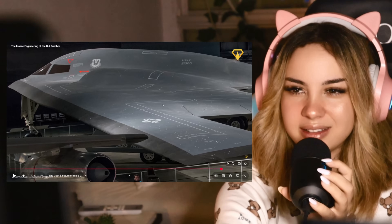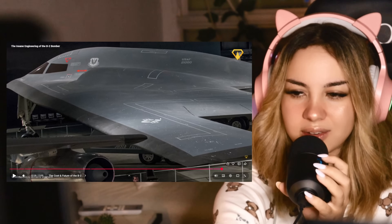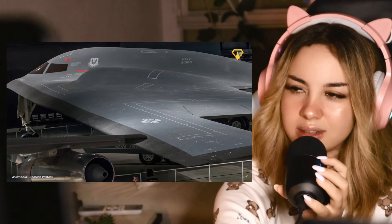I wonder how many of these they have. Do other countries have these too, or is this just America?